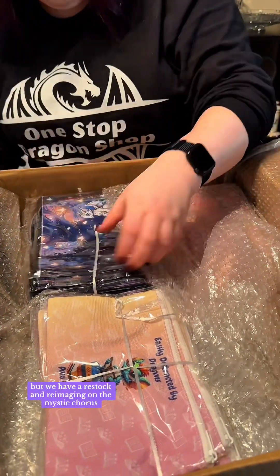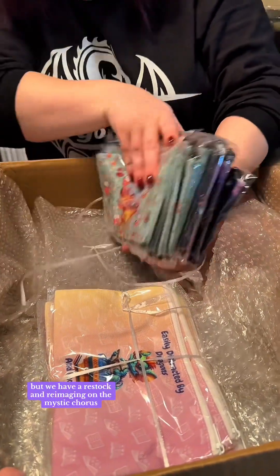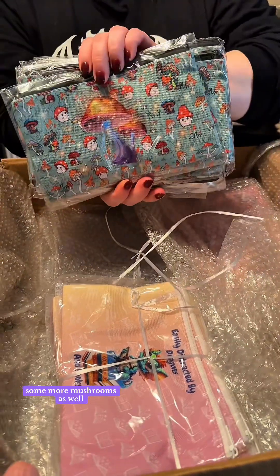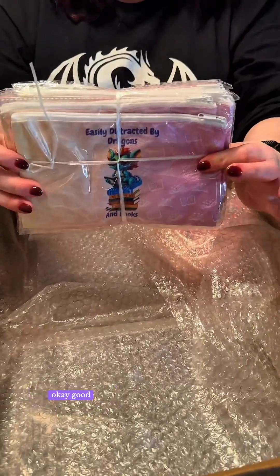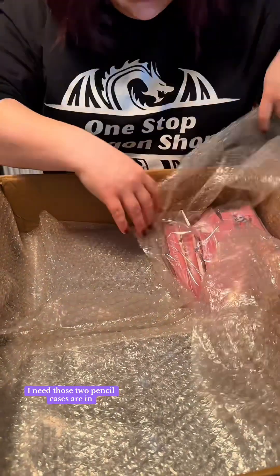So we have a restock and re-imaging on the mystic forest, some more mushrooms as well. We needed those, and I see some dragons — okay good, I need those too. Pencil cases are in.